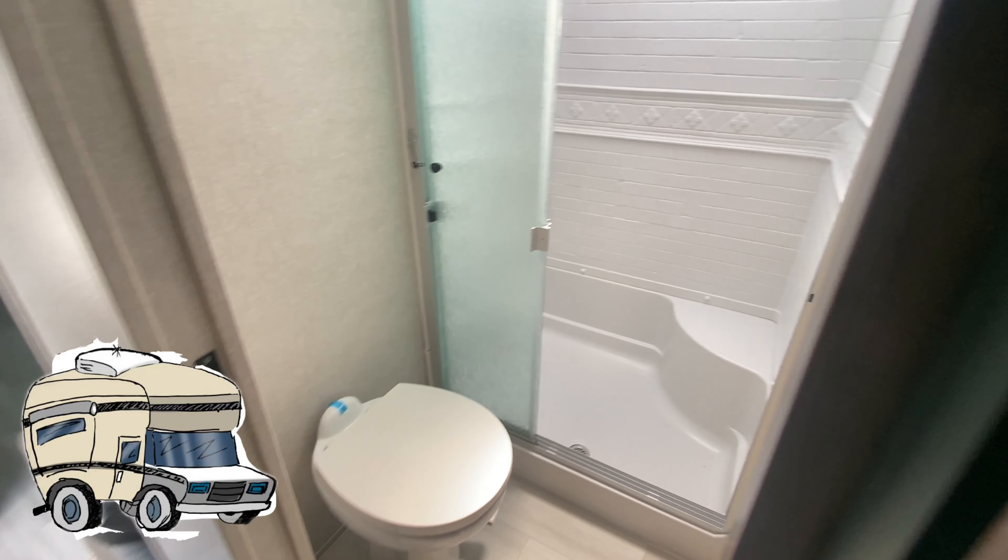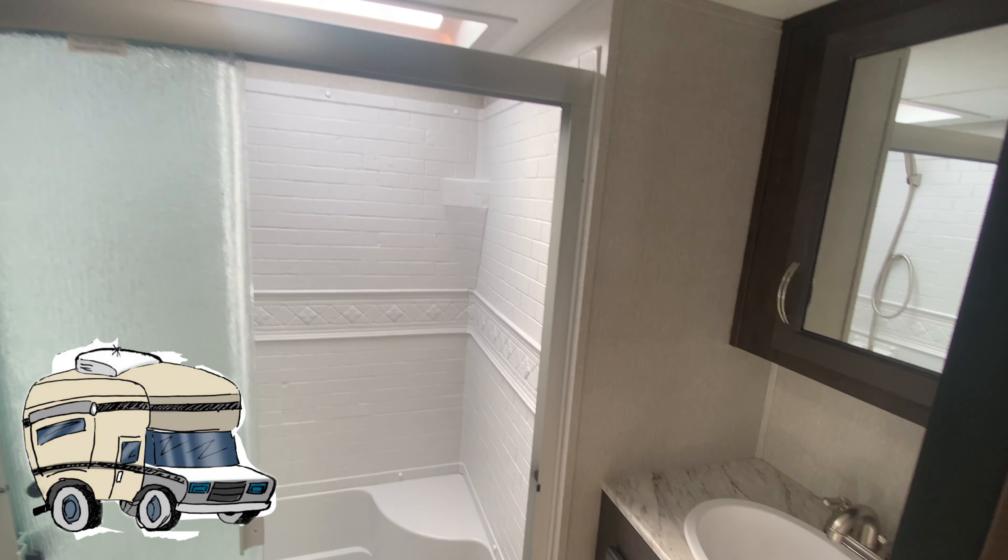And that bathroom — well, it doesn't disappoint either. Check that out. Plenty of room and very spacious.